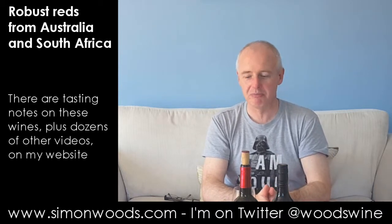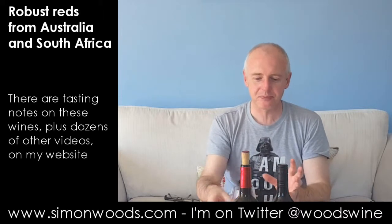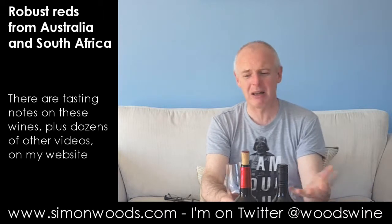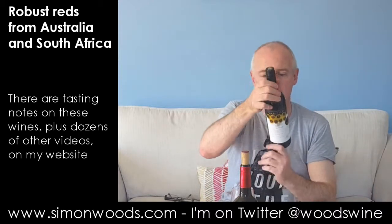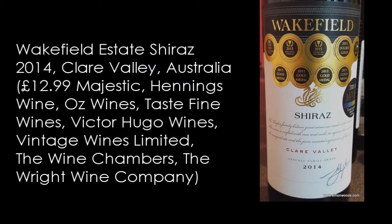I'd certainly sit down with a nice steak and drink quite a bit of it, but maybe the thing I like about it as much as anything at the moment is the packaging — it looks quite smart. The wine's okay, but I like the packaging. The next one does say Shiraz on the label, and it's Wakefield Estate Shiraz from the Clare Valley in Australia, 2014 vintage.